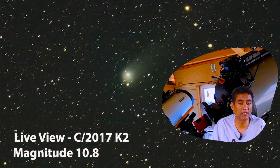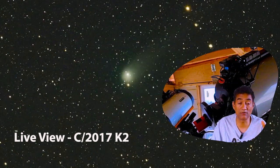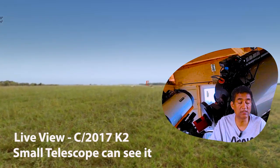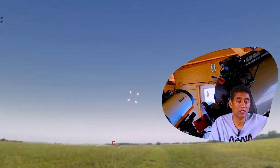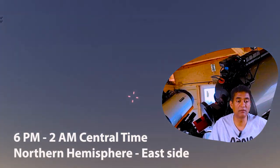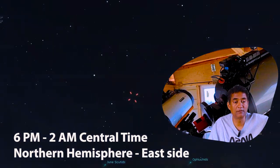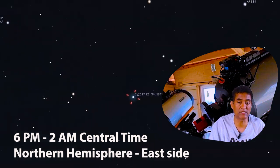Currently it is at a magnitude of 10.8, but the observable magnitude is around 7 — a small telescope can see it. It is in the Ophiuchus constellation on the eastern side in the northern hemisphere. Around 6 p.m. in the evening you should be able to see the comet rising up, and it passes overnight towards the south and southwest side.